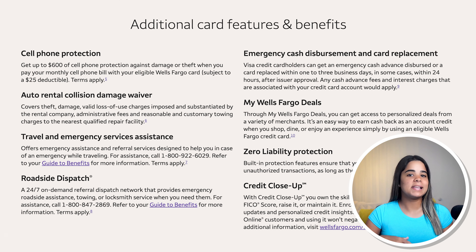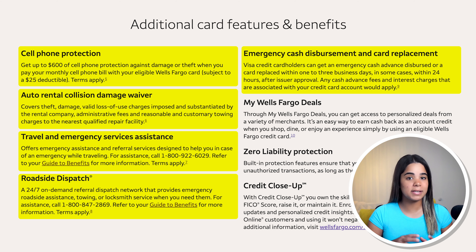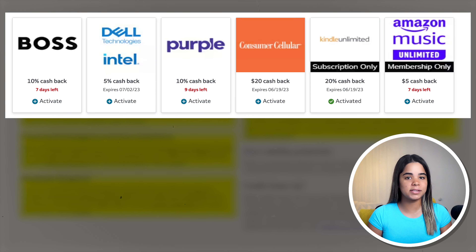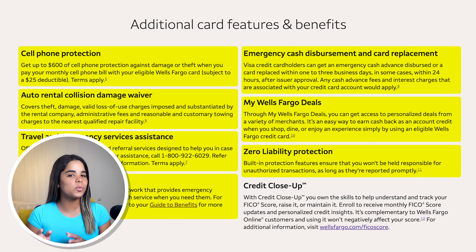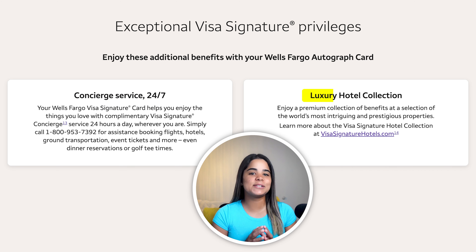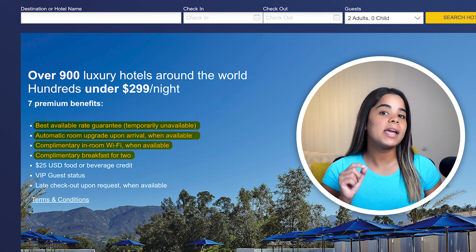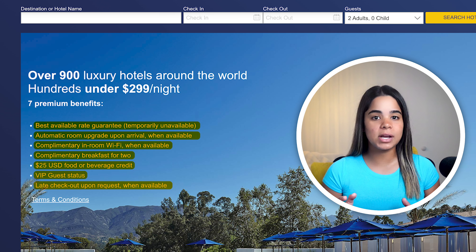This card offers a ton of great benefits like cell phone protection — up to $600 against damage or theft when you pay your phone bill using the card — auto rental collision damage waiver, travel and emergency services assistance, roadside dispatch, emergency cash disbursement and card replacements, My Wells Fargo Deals for personalized cashback offers, and zero liability protection. It also has no foreign transaction fees and it's a Visa Signature card, which includes 24/7 concierge services, access to the Visa Signature Luxury Hotel Collection with perks like best available rates, automatic room upgrades, complimentary Wi-Fi and breakfast for two, a $25 food or beverage credit, VIP guest status, and late checkout.